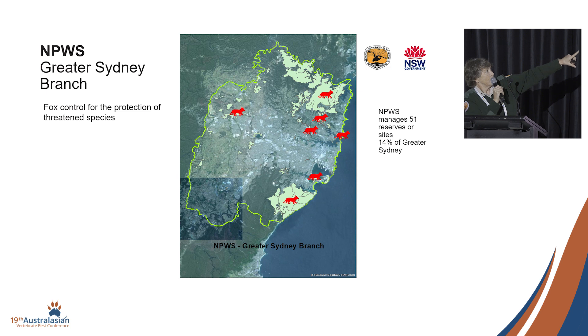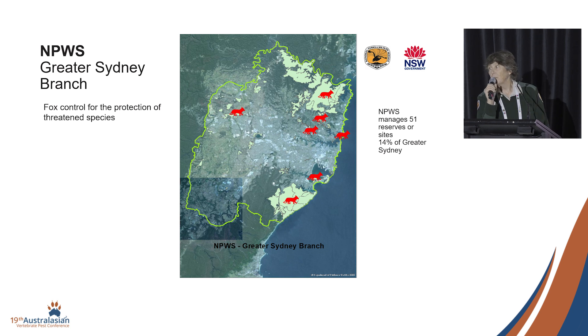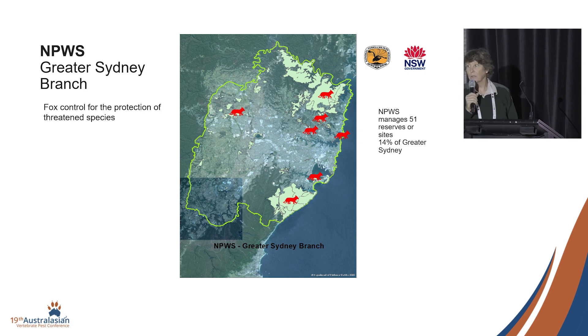National Parks manages 51 reserves or sites. A site can be Cadman's Cottage, which is quite tiny — we don't do pest control there. But we have a couple of big reserves, almost contiguous, in the north and in the south. We've been using 1080 ground baiting predominantly to control foxes in a number of key locations for conservation projects, successfully since 1997, working collaboratively with councils as well.